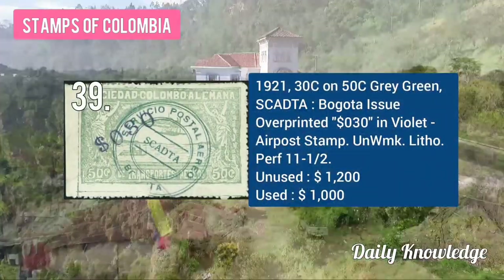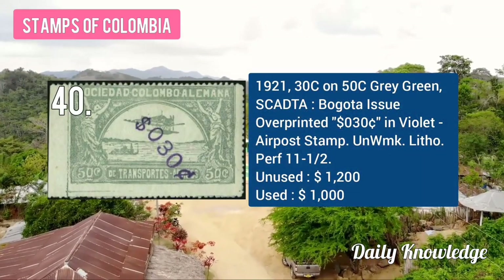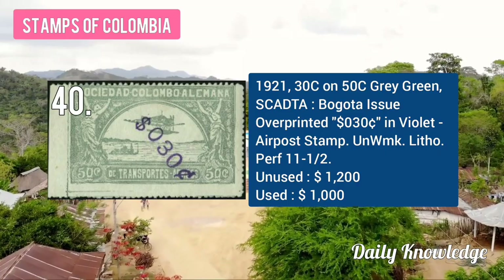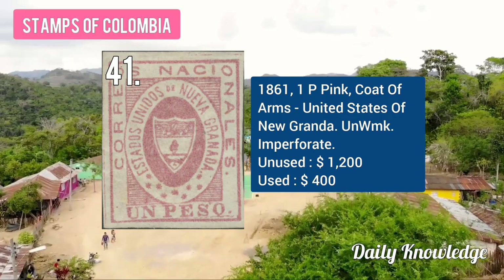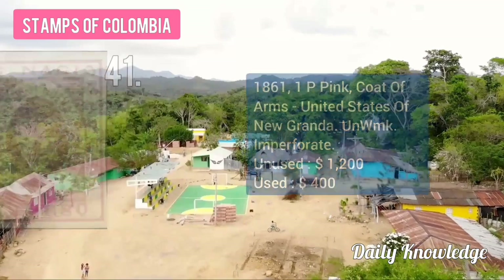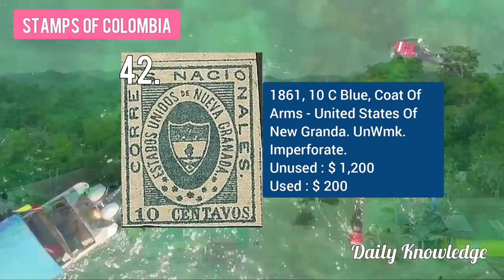The 1921 30C on 50C green, Bogotá issue with overprint. The 1921 30C on 50C gray Bogotá issue with overprint. The 1923 Bogotá issue with overprint, unwatermarked and lithographed. The 1861 1P pink coat of arms, United States of New Granada, unwatermarked and imperforate. The 1861 10C blue coat of arms, Granada, unwatermarked and imperforate.